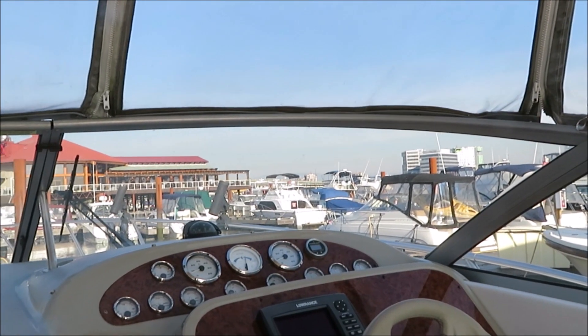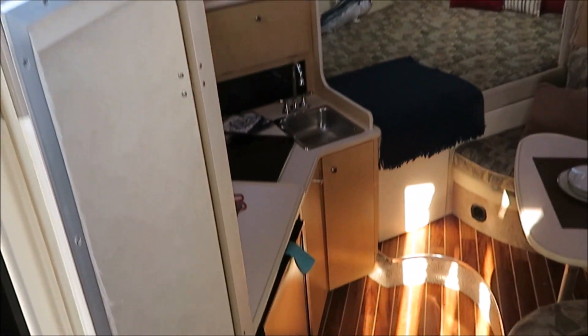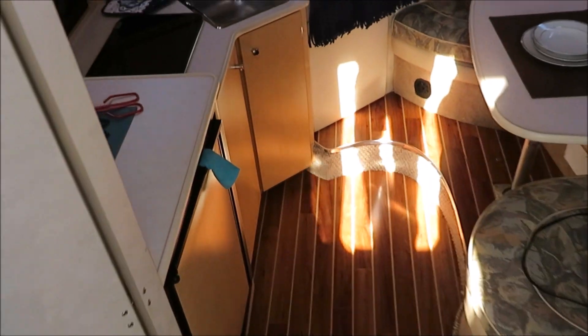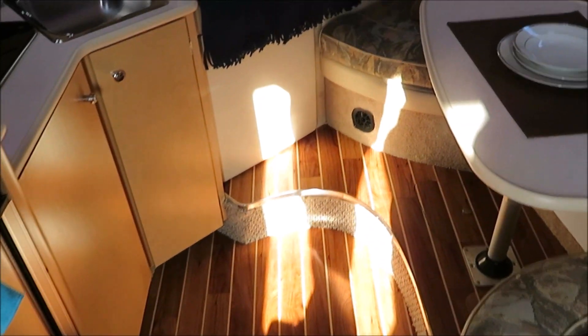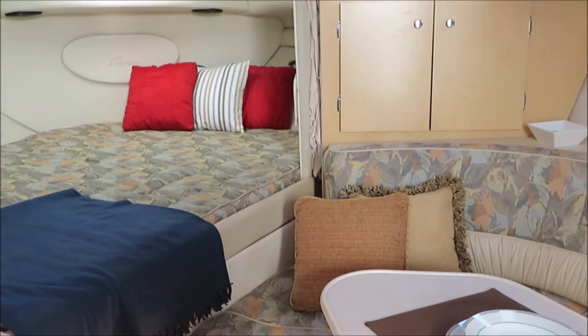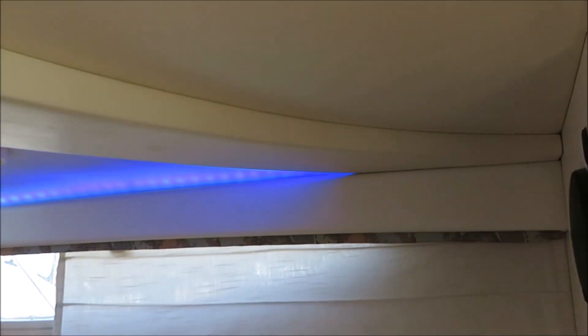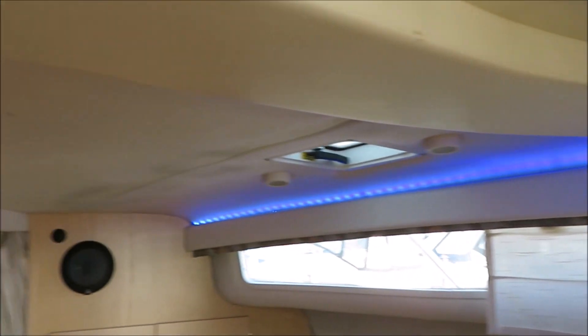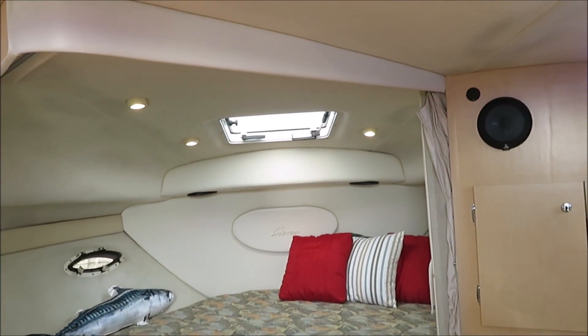It's got a Lowrance HDS 7 unit in it, and the best part is inside — it's a nice clean boat. Got upgraded teak and holly vinyl flooring throughout the inside. Look at those cool LED lights — the blue ones actually change colors for mood lighting in this boat. All the lights work, and they're all LEDs in this boat too.